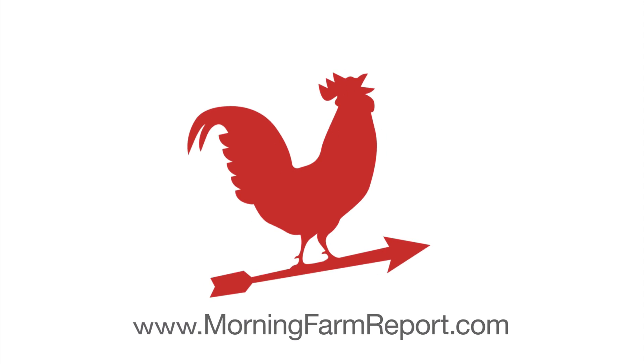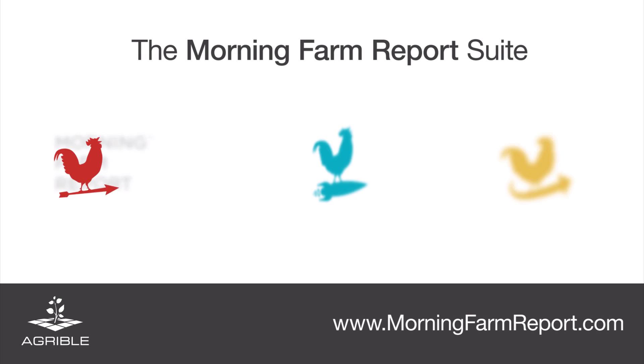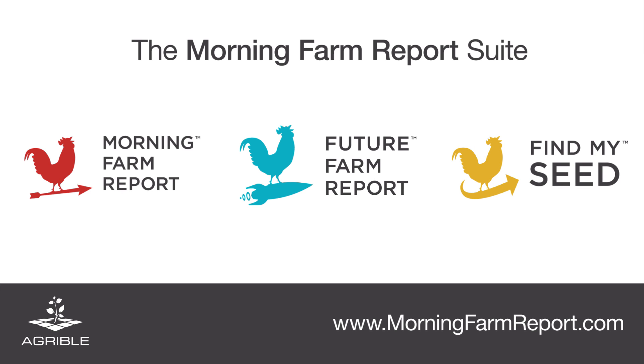As always, we at Agribull will bring you the latest and best weather forecast information through our Morning Farm Report so that you can efficiently plan your operations. We thank you for your attention and hope you look forward to our next weather video update. Thank you.